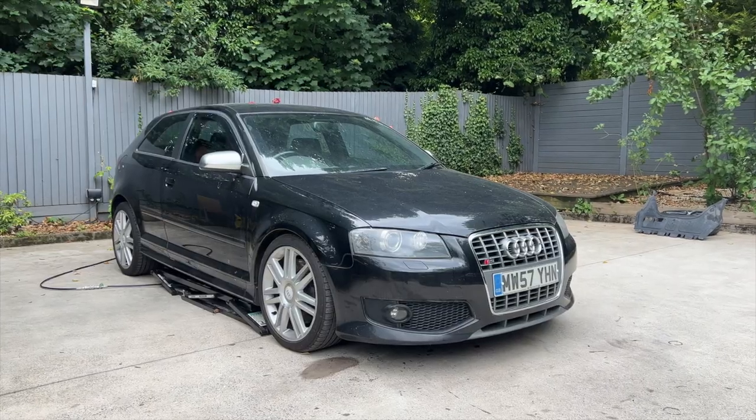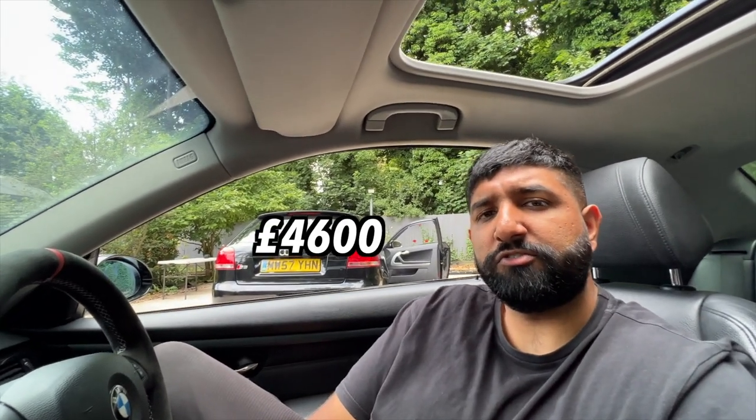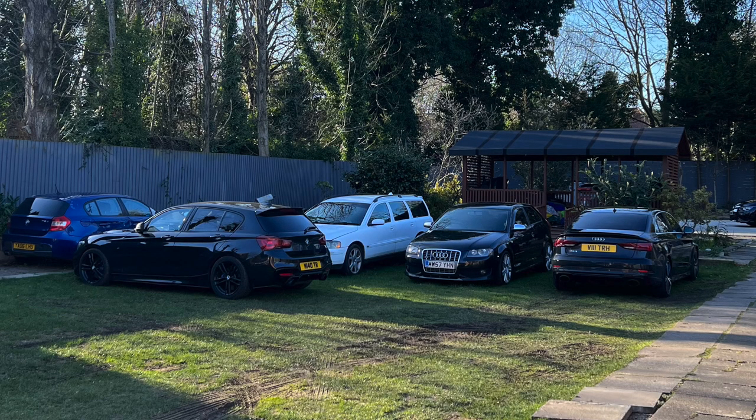I think we'll begin with a bit of story time. So the S3 8P, as you can see behind me, three-door pre-facelift. As you know, I do like a good old cheap VW Group project car on this channel. It's at the lower end of the market in terms of how S3 8Ps are. I paid £4,600 for it, and I've actually had it five months since February. It's crazy how time flies, but I've managed to keep it under wraps somehow.